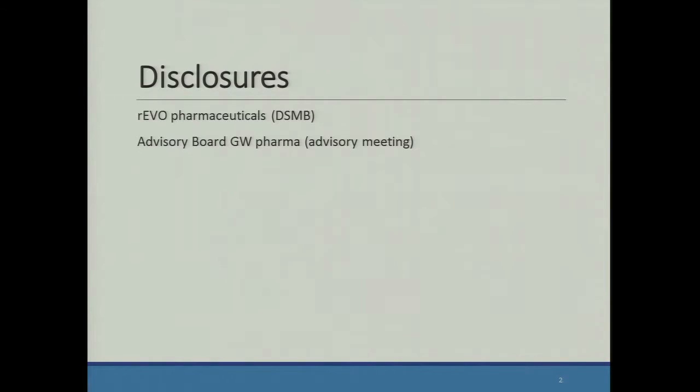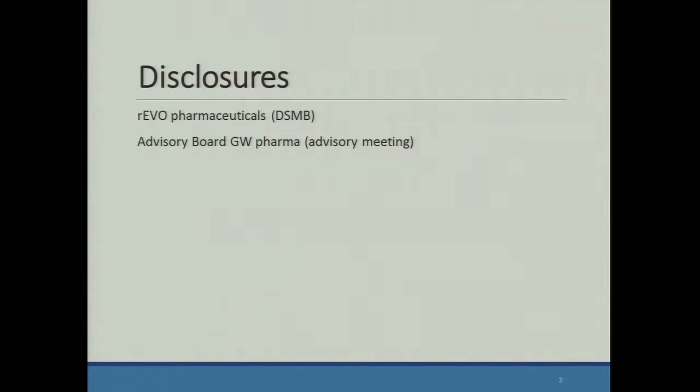I have two disclosures: I'm on a data safety monitoring board for Revo Pharmaceuticals, which is working on a medication for preeclampsia, and I was on the advisory board for GW Pharma, a company working on a new neuroprotection agent — that was one meeting where we discussed what should go into a clinical trial of neuroprotective agents and what study design would be helpful.